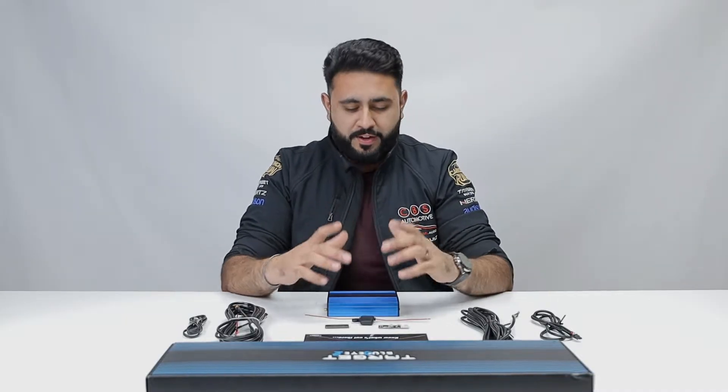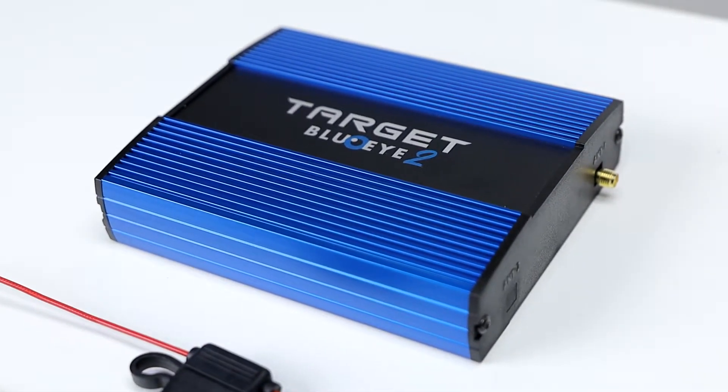Welcome back to our YouTube channel. My name is Ardeel and today we're talking all about a brand new product — or should we say volume two of an incredible product. We have Target Blue Eye 2.